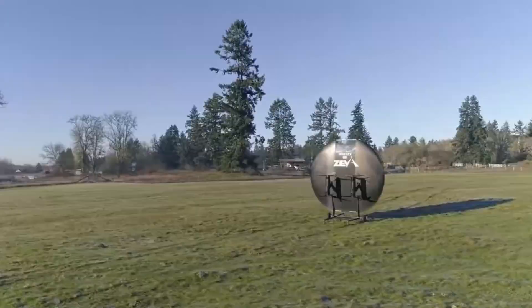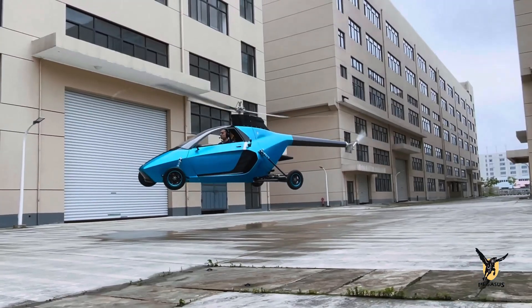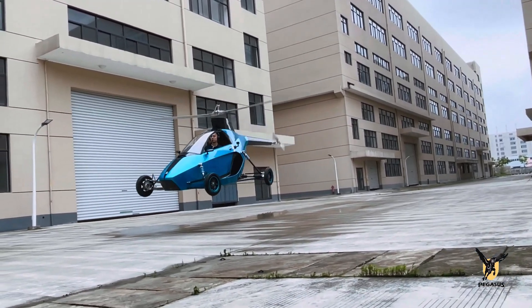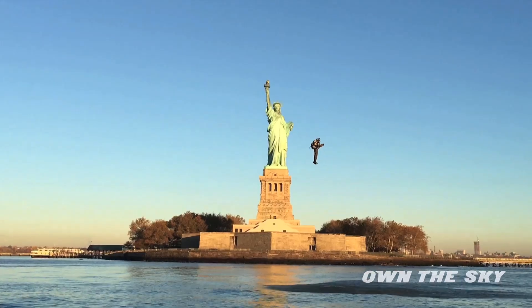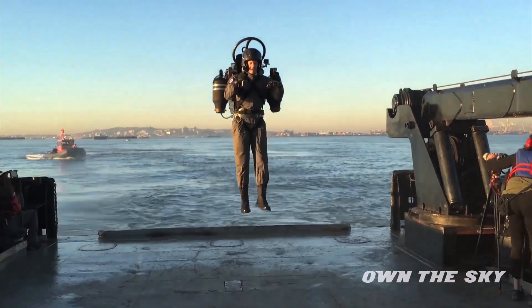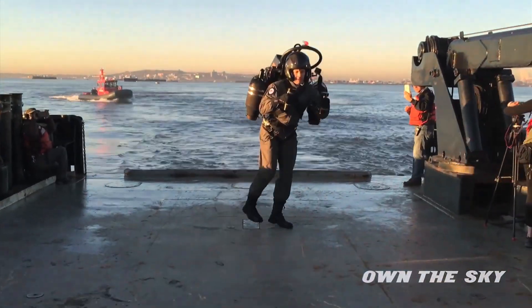The world of aviation has always been a playground for innovation. But some flying machines push the boundaries of what we typically imagine as aircraft. From bizarre designs to cutting-edge technology, these creations challenge traditional aerodynamics and spark wonder in enthusiasts and engineers alike.